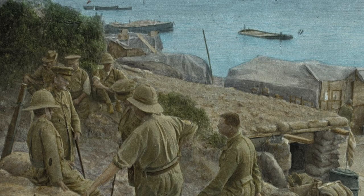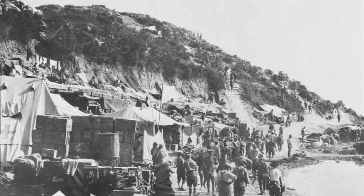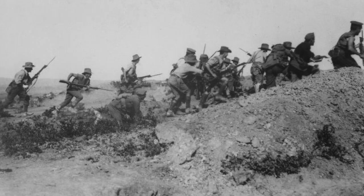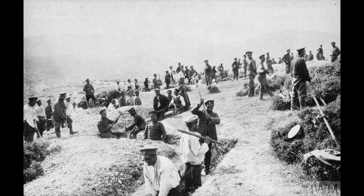The only good news for the Anzac forces was that the beach was only lightly defended, and they received only small arms fire from Turkish defenders as they landed. Brave Anzac soldiers of the 9th and 10th Battalion had to crawl up the steep cliffs, using bayonets dug into the side of the cliffs to help them up, or when necessary, pulling at plants growing out of the cliffs to brace themselves. When they reached the top, they found the Turkish trenches empty and abandoned.